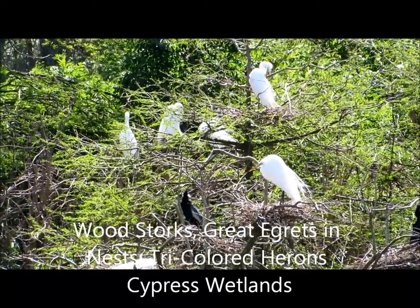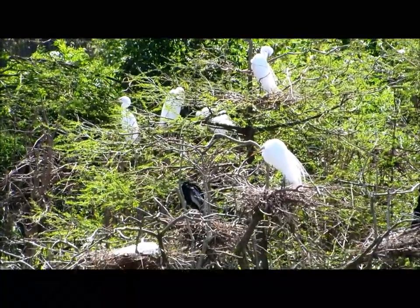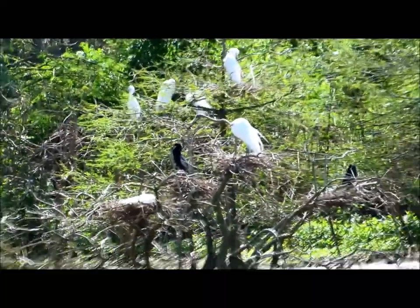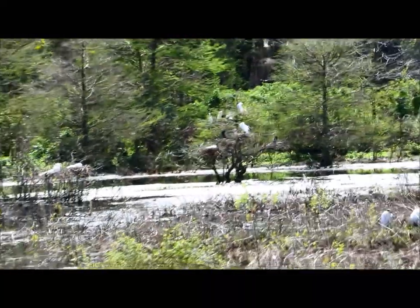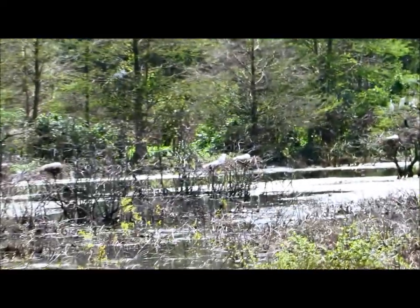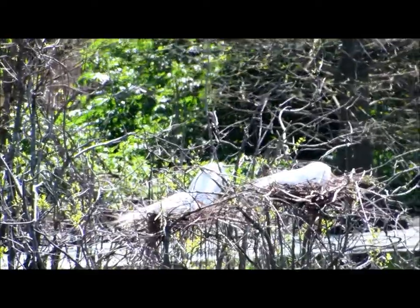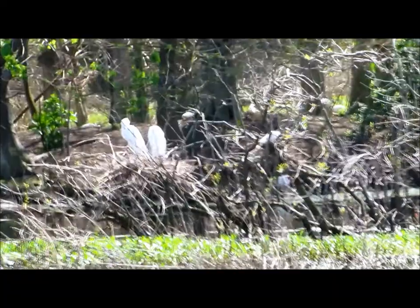Good afternoon everybody, this is Karen Martz from Hilton Head Island, South Carolina, and I'm over at the Cypress Wetlands in Port Royal. What we're looking at is a conglomeration of different types of trees, and the great egrets are here with the wood storks. I just saw a tricolor heron, a little blue heron, and of course there are lots of songbirds around. This is a terrific time of year to see these birds.